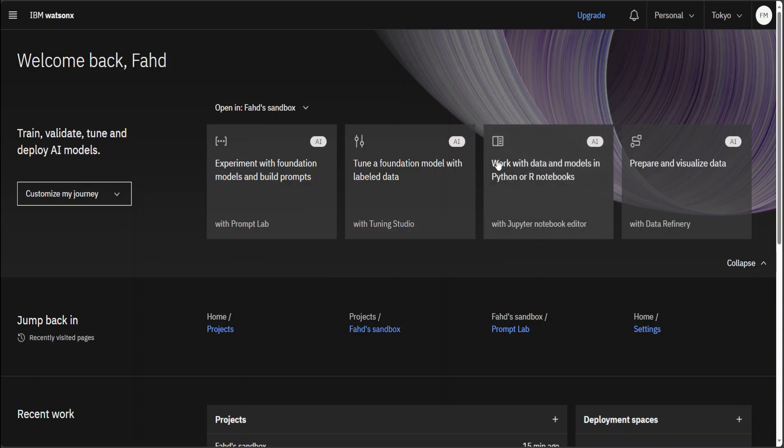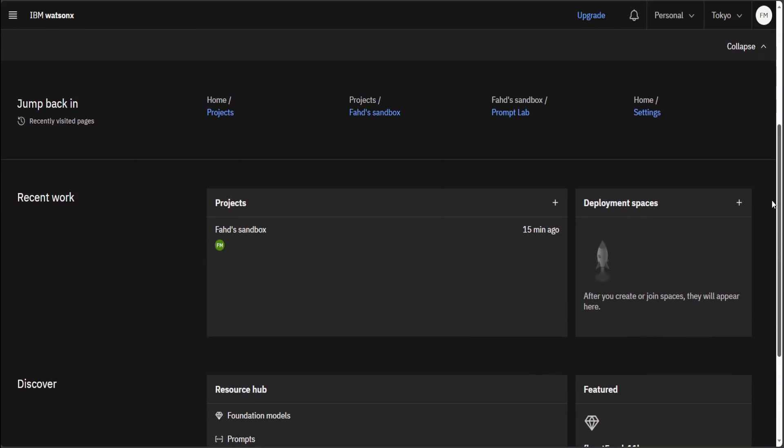This is what the console looks like, and you can do a lot of stuff here. You can experiment with foundation models and do prompt engineering, tune your foundation model or LLM with your own labeled data in Tuning Studio, use familiar Jupyter Notebooks, or visualize your data with Data Refinery. For this video, I'm going to show you the foundation models. You can click on that or simply go with your first sandbox project, which is created by default.